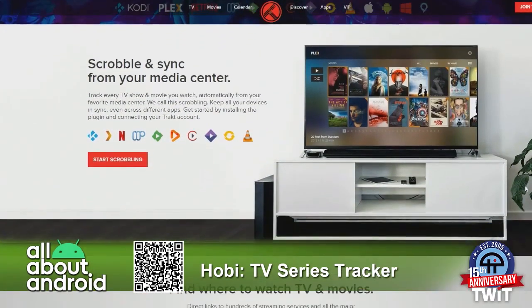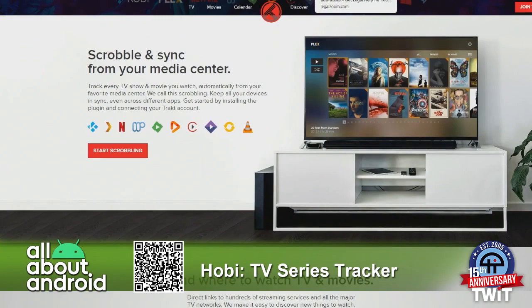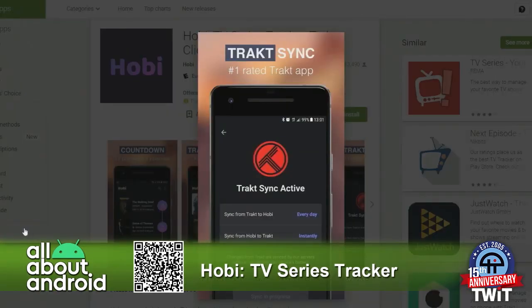If you use Hobi in relation to Trakt, Hobi can become your Trakt client on your phone. So automatically everything you watch is sent up to Hobi, keeps track of the episodes, and it will make recommendations based on what you watch. The Hobi app really makes that Trakt experience complete.